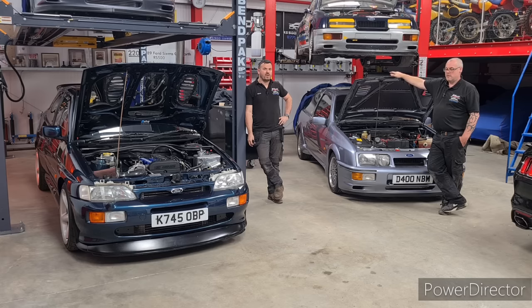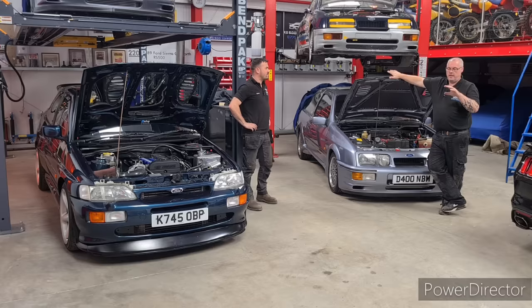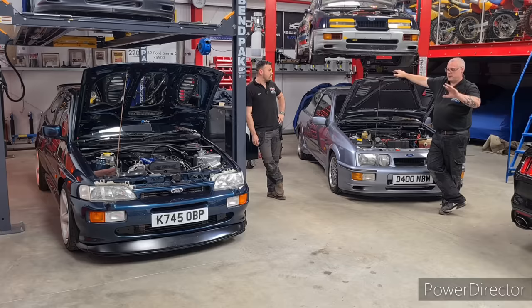Those of you who regularly watch our videos will have seen we did a comparison between the RS 500 and the three-door, so we thought we'd do one between the Escort and the Sierra. We're lucky enough to have the Escort in the workshop, and Paul's going to talk us through how they started the Cosworth journey with the Sierra and how they finished with the Escort. This is basically just an overview of how this evolved into that - don't expect every nut, bolt, and washer.